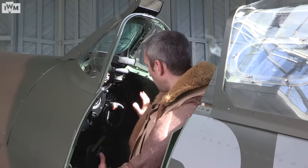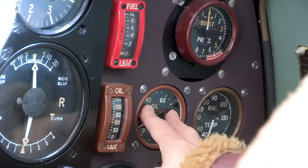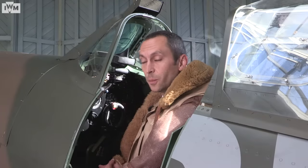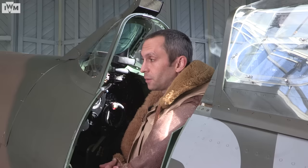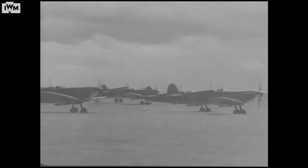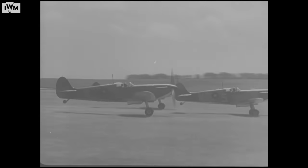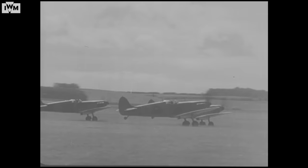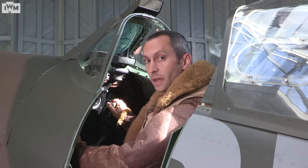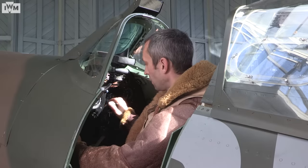Once the engine is running, the temperatures and pressures start to come up on the dials over on the right hand side and things start to get quite hot in the engine very quickly. In the early Second World War period when Spitfires were operating from Duxford, they would have had a nice big grass airfield to use. They'd have pointed into wind and aimed to get into the air as quickly as they possibly could before the engine overheated. Once in the air, the pilot's left hand would be on the throttle and their right hand on the control column.